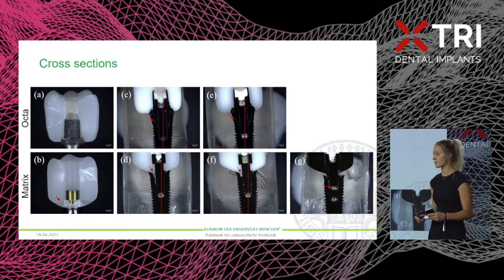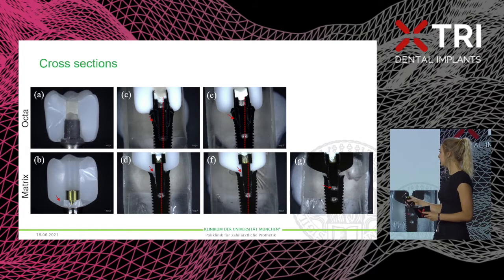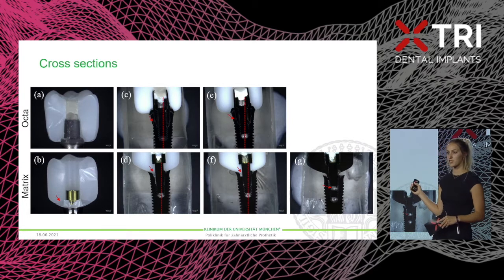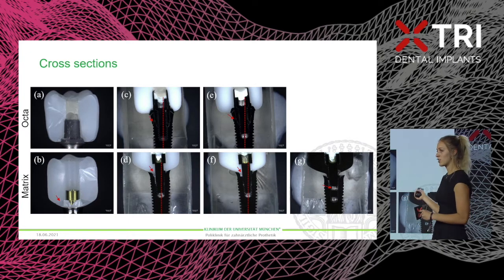For better visualization we also fabricated cross sections. In the upper part you can see the octa implants and in the lower part the matrix implants. The octa implants showed fractures within the implant itself, while the matrix specimens showed fractures within the crowns. The left pictures are the completely fractured crowns and the last picture shows the failed specimen from the cobalt chrome group.